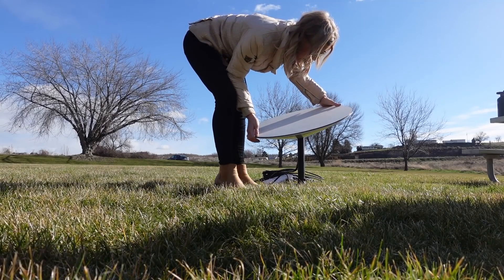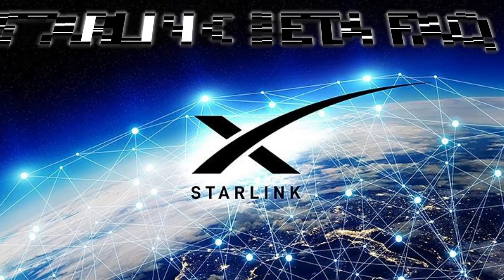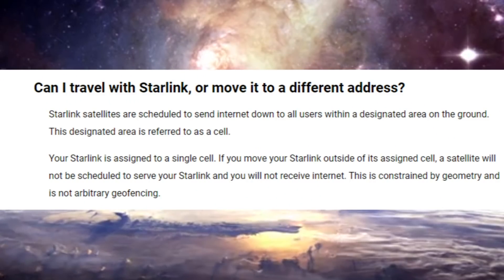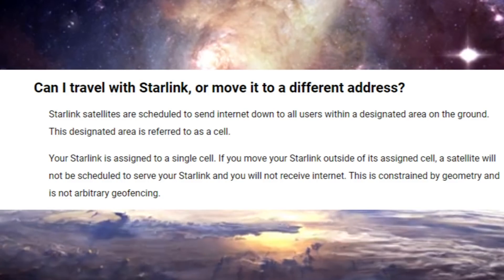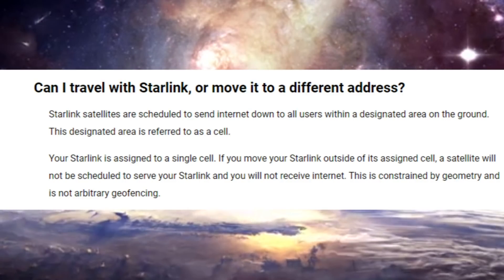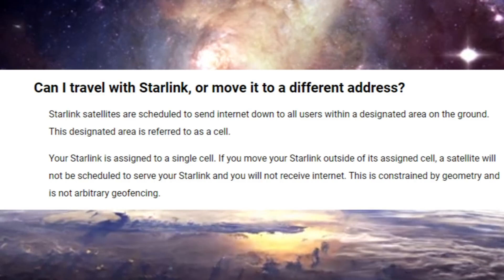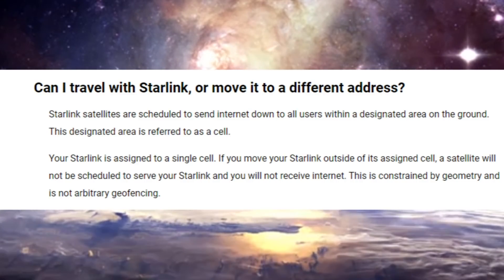In the first video I took my Starlink 29 miles away from the service address and tried to test it out there because I wanted an unobstructed view of the sky. My good friends on the internet made me aware that when you get your public beta test unit, it's not really meant for being portable quite yet — it's assigned to a single cell, so you're not supposed to take it that far away from home. According to Starlink's FAQ, satellites are scheduled to send internet down to all users within a designated area called a cell. If you move your Starlink outside of its assigned cell, a satellite will not be scheduled to serve it and you will not receive any internet. This is constrained by geometry and is not arbitrary geo-fencing.